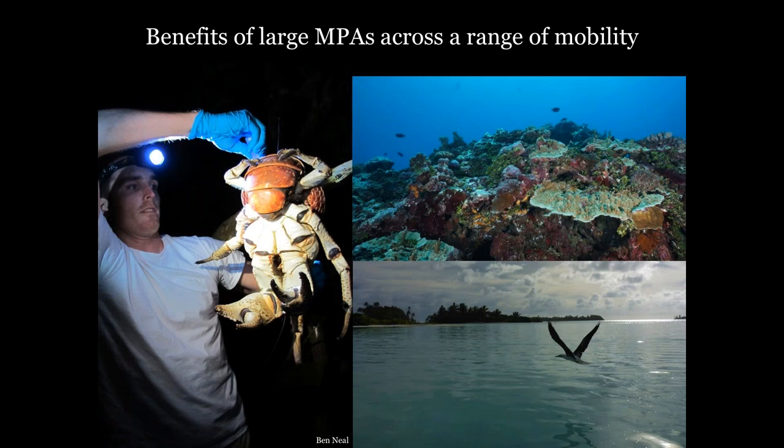Large MPAs hold immense conservation potential, allowing massive expanses of our ocean to exist in their most natural state. The benefits of marine protected areas are often particularly dramatic for less mobile species that stay fully within the protected area and aren't directly exposed to fishing — this includes many reef fish, corals, and terrestrial species. But the question is, how do large MPAs benefit species that are mobile enough to actually leave an MPA, such as seabirds, tunas, and sharks?